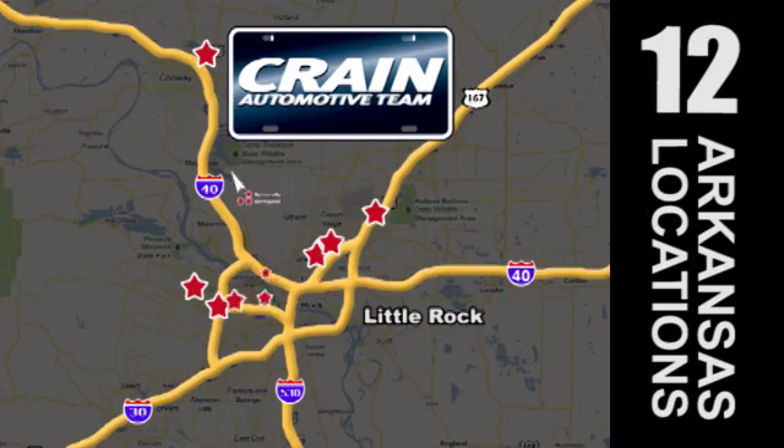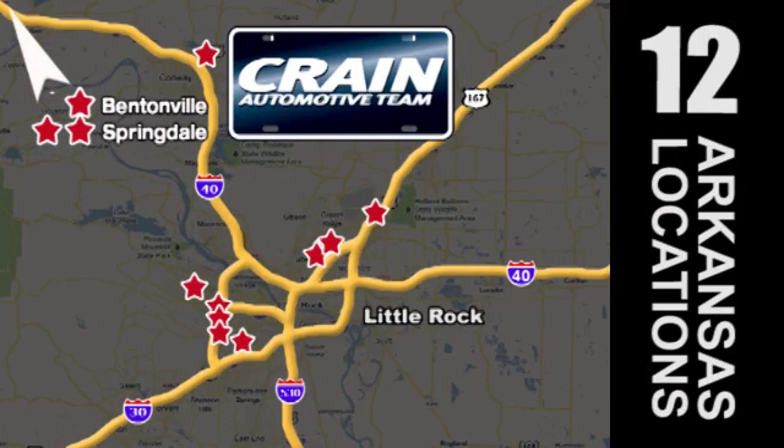Visit us anytime at Craneteam.com. Go! Craneteam's got 'em! Craneteam.com